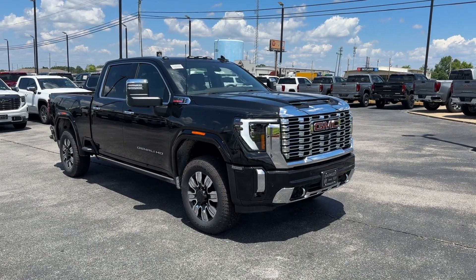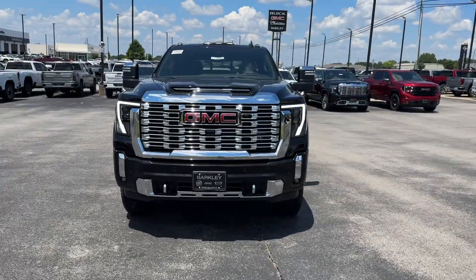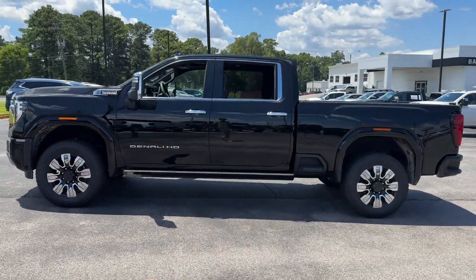2024 GMC Sierra 2500 HD. This pickup truck offers two full rows of seating for premium comfort, with ample space for all passengers and comes with the following features.